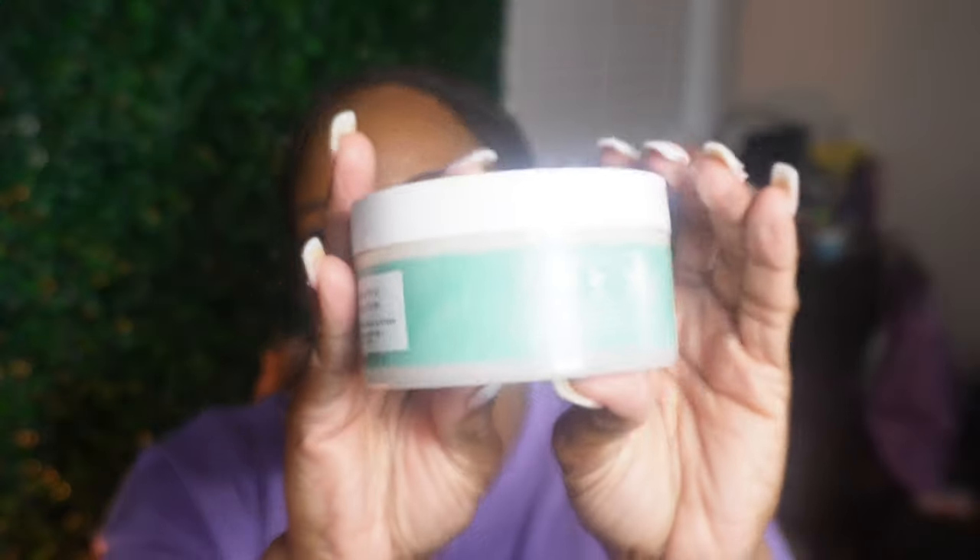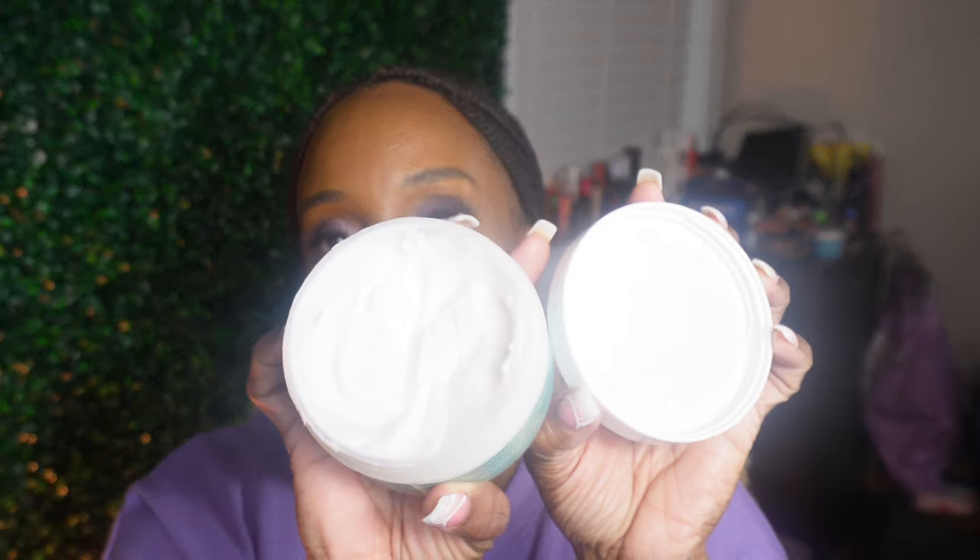Something that I have been loving surprisingly comes from Bath and Body Works. I've never really been a fan of their body lotions - I just feel like they're not long-lasting and not moisturizing enough for me. But I did pick up from their spa collection the Breathe Deep eucalyptus and lavender whipped body butter. I did a community post telling you guys about it and this is how much I have used - it smells good, it's so moisturizing on my skin. The scent is eucalyptus and lavender and it's so relaxing and spa-like. I've been putting this on every night after my shower.